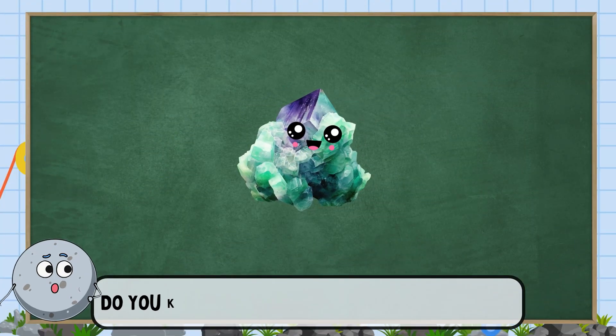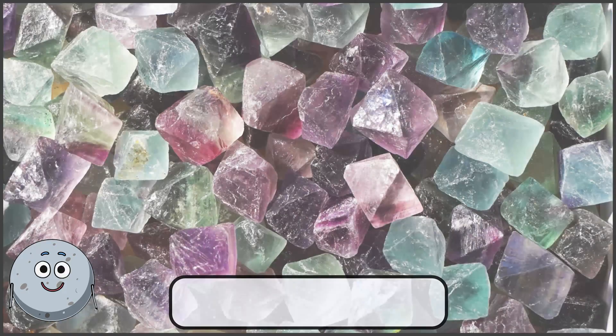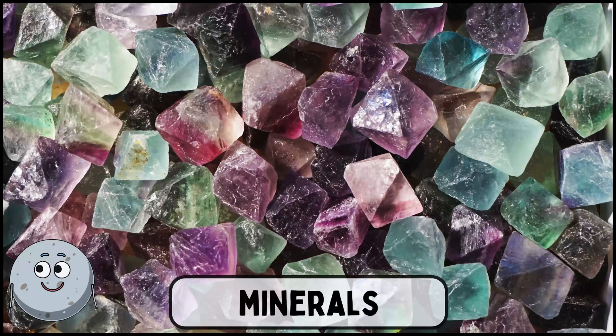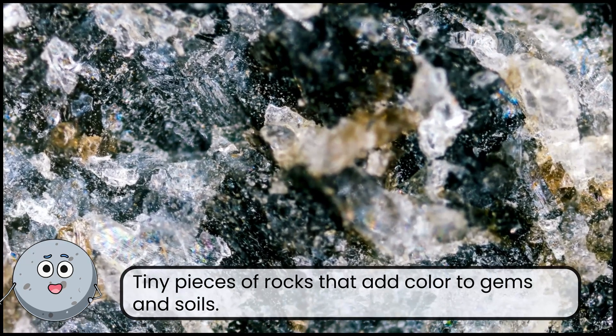Do you know what makes nature so colorful? This is minerals. Tiny pieces of rocks that add color to gems and soils.